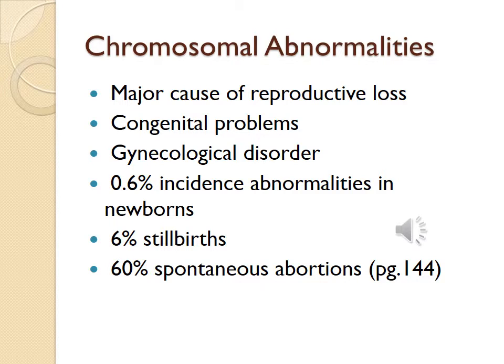Chromosomal abnormalities are a major cause of reproductive loss. They lead to congenital problems and gynecological disorders. 0.6% of newborns have chromosomal abnormalities. 6% of stillbirths are due to chromosomal abnormalities. And 60% of spontaneous abortions are due to chromosomal abnormalities. You can find this information on page 144 in your textbook.